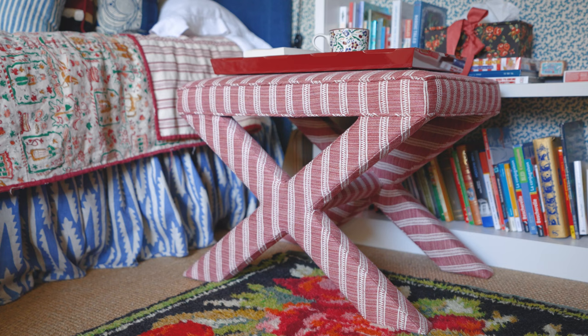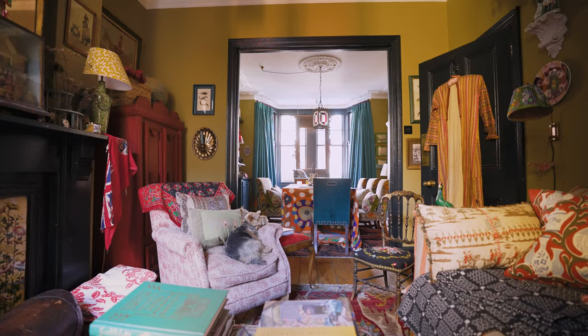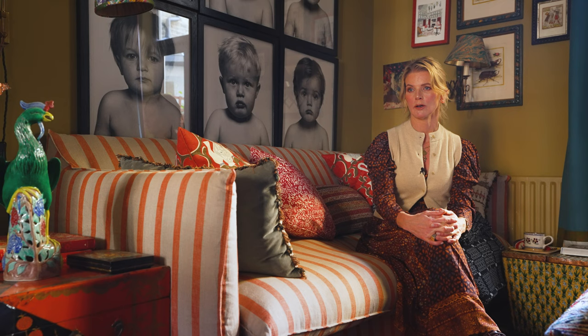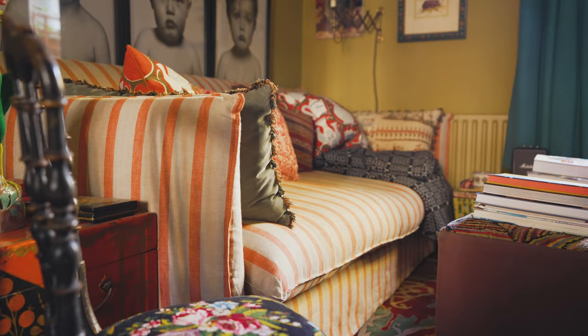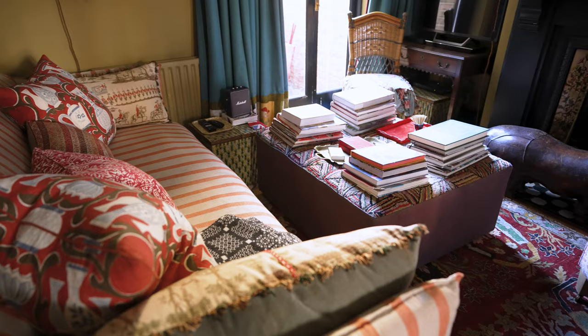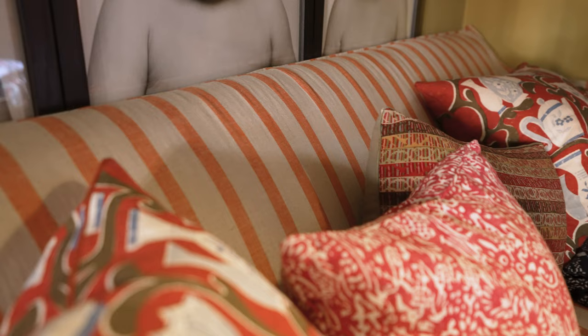I chose the Sophie sofa because I've already got a Sophie armchair in my cottage office, which is a really small space. Funnily enough this quite square style is very economical — it's got thin arms and sits very much on the outside of the space. I wanted maximum space for me and my three children so we can all sit here together.